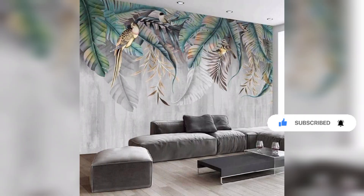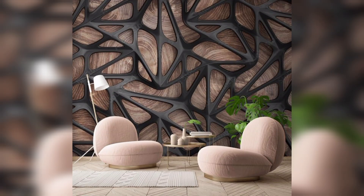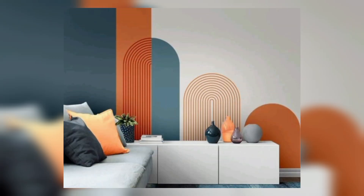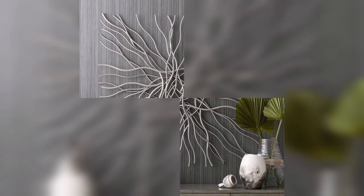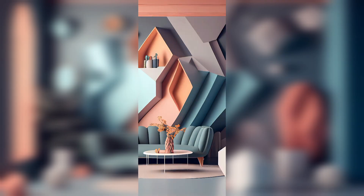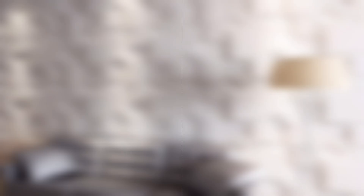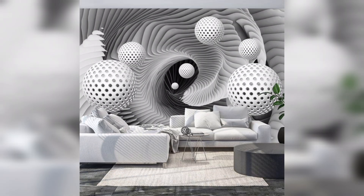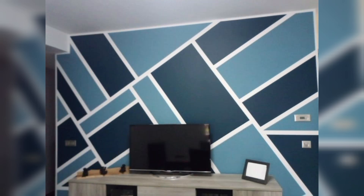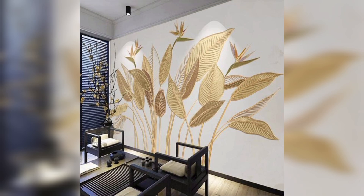Walls are more than just structural elements — they are a canvas waiting to be adorned with creativity. Transforming a blank wall into a captivating masterpiece can significantly influence the overall ambience of a space. In this video, we will explore a myriad of wall painting designs, delve into the allure of geometric patterns, and discuss general wall decoration ideas to infuse life into your living spaces.